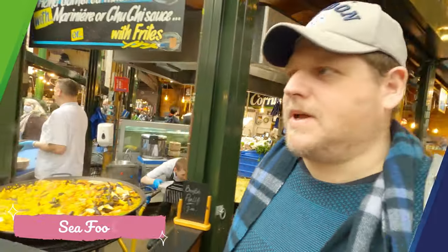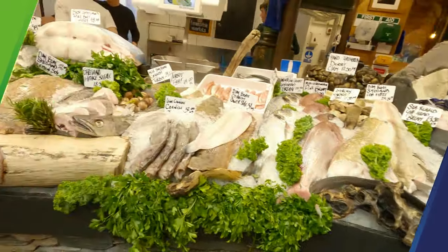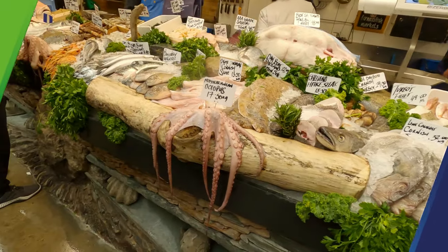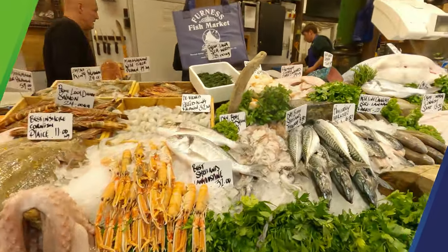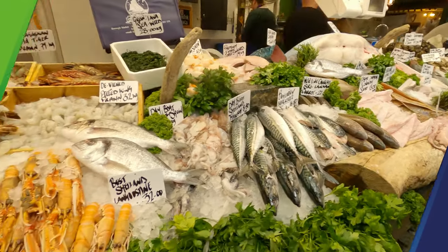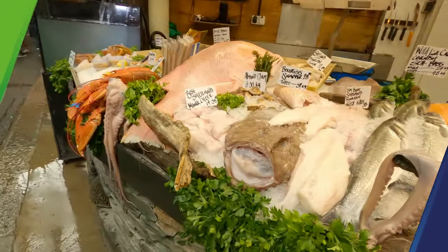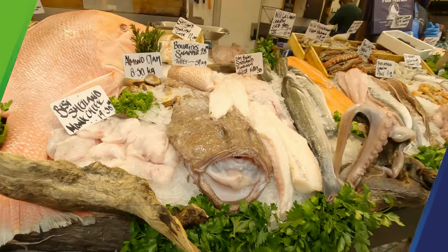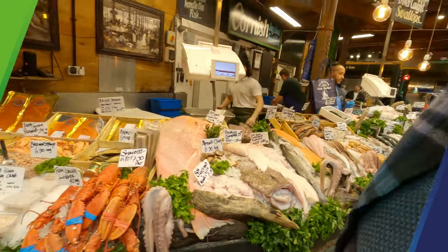Alright, here we have some seafood — mussels and even an octopus I spotted over there. Look at this one — oh my god, that's a snapper! It's really scaring me off!